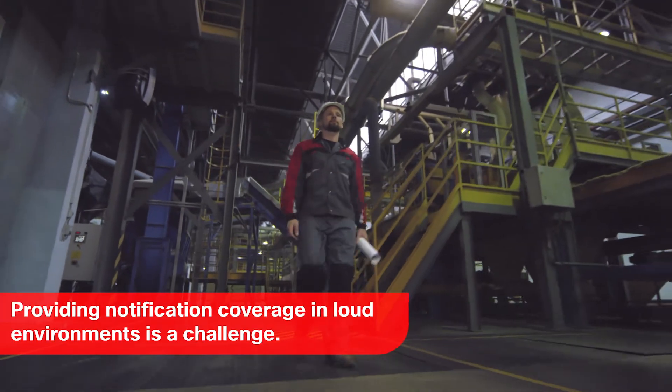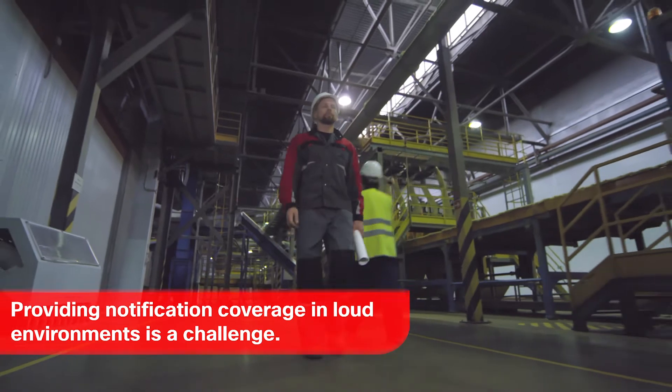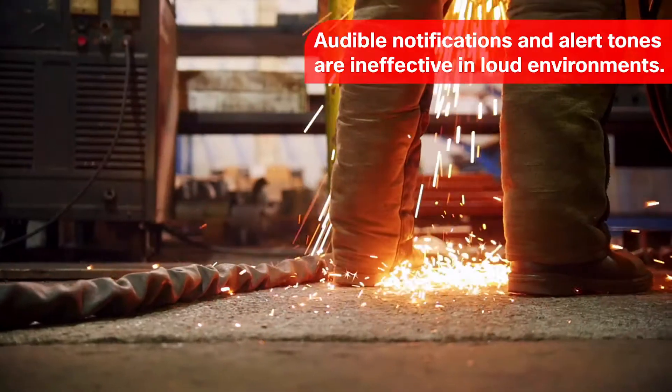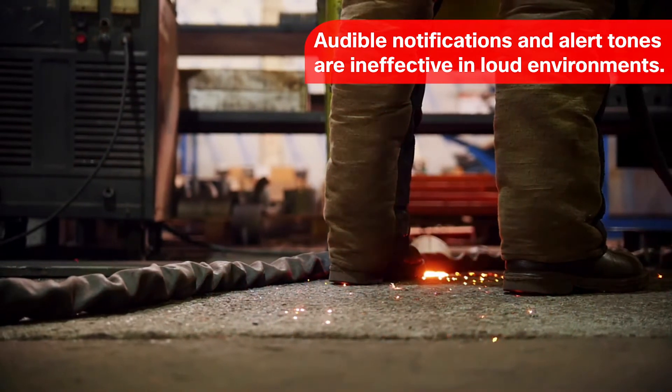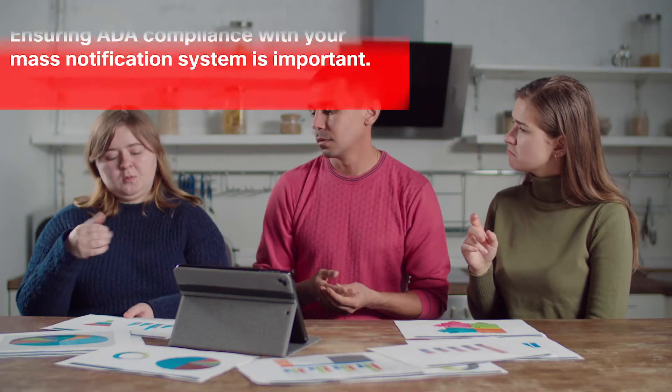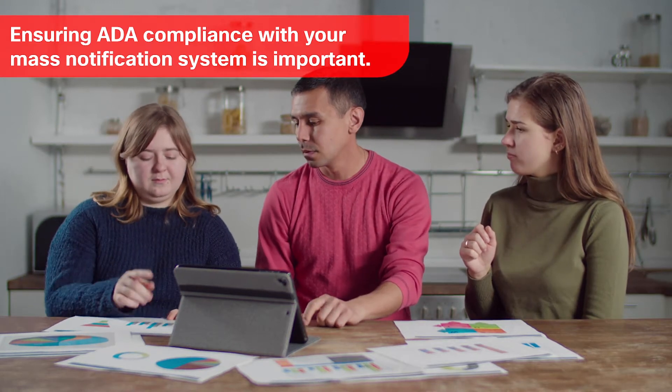When designing your facility's mass notification system, providing effective coverage in loud environments is a challenge. Audible notifications and alert tones can be drowned out, leaving them ineffective at warning your people. There are also concerns about making sure that your mass notification system is ADA compliant and able to properly notify the hard of hearing.